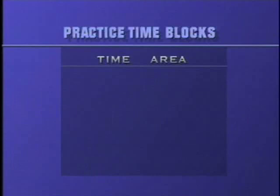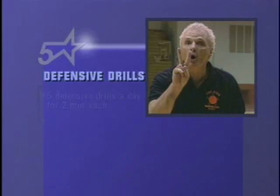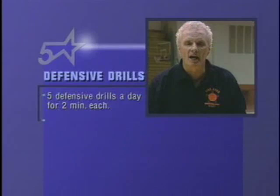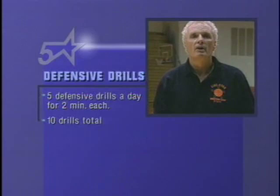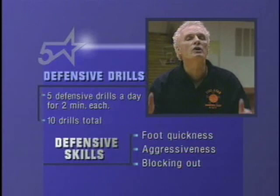We then have a 10-minute defensive block. We do five defensive drills for only two minutes each — two-on-two, one-on-one, three-man drills, three-on-three. We build up. We have 10 drills total: five today, five tomorrow. They're all built on foot quickness, aggressiveness, and teaching blocking out, because you're not winning unless you can rebound and hold teams to one shot.